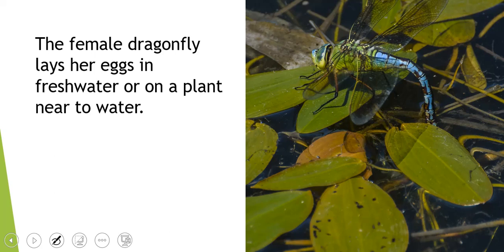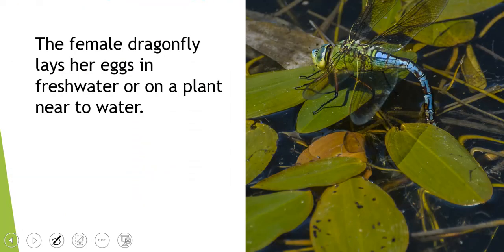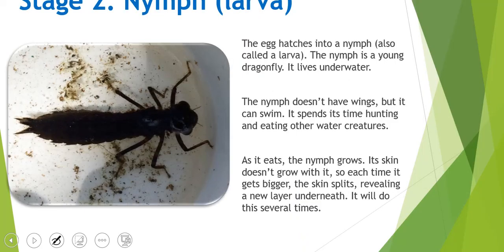That's because dragonfly larvae need to be in water. Stage two, the larva stage, is called a nymph. The egg hatches into a nymph and it lives underwater — that's why the dragonfly lays her eggs in or near water. It doesn't have wings, but it can swim, so it spends its time hunting and eating other water creatures. Just like the moth, as it eats, the nymph grows and its skin doesn't grow with it, so each time it gets bigger the skin splits, revealing a new layer underneath — kind of like a snake when it sheds its skin.